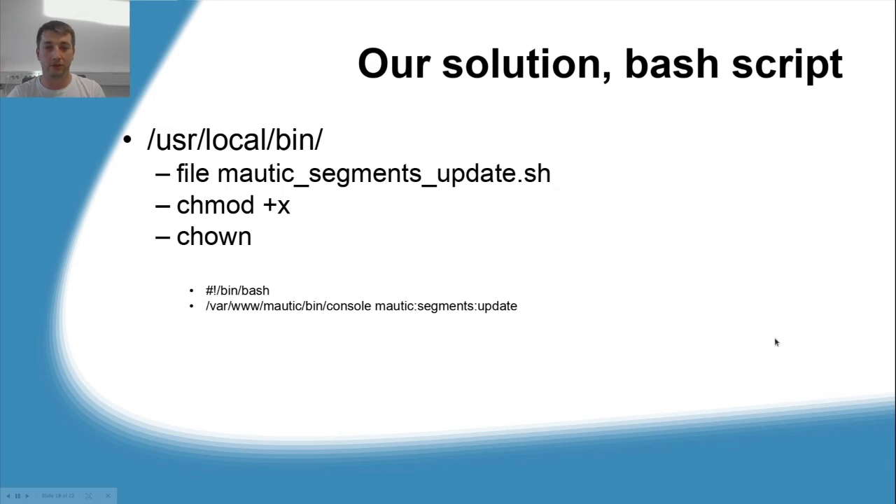Now let's review the bash script file called mautic_segments_update.sh, which lives in /usr/local/bin. Remember when you create this file you need to add execute privileges and the correct owner — this corresponds to the service file created earlier. The content is rather simple: just a #!/bin/bash prefix followed by the console command that executes the Mautic task.